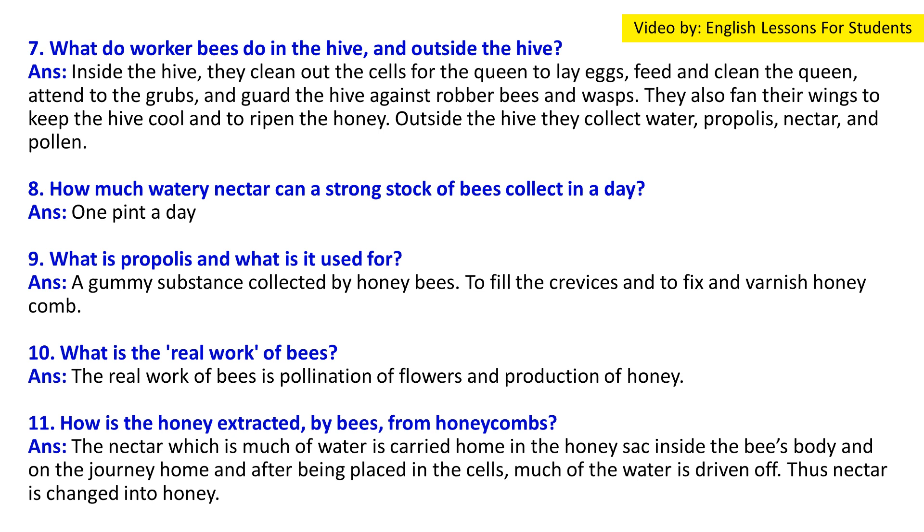Question 8: How much watery nectar can a strong stock of bees collect in a day? Answer: One pint a day.